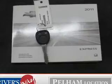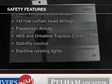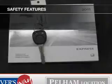Power steering, air conditioning. If safety is a high priority, rest assured knowing these top safety components are included.